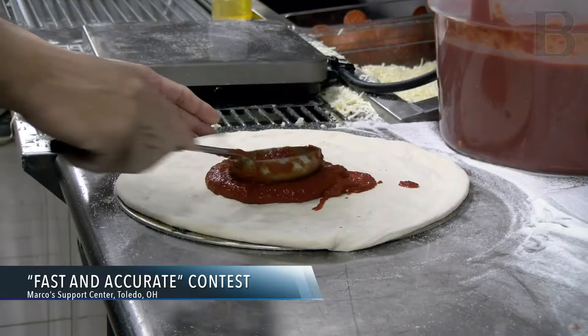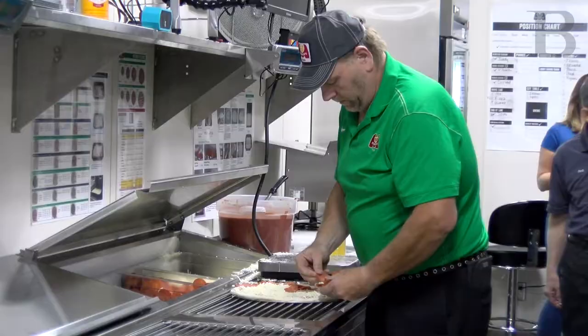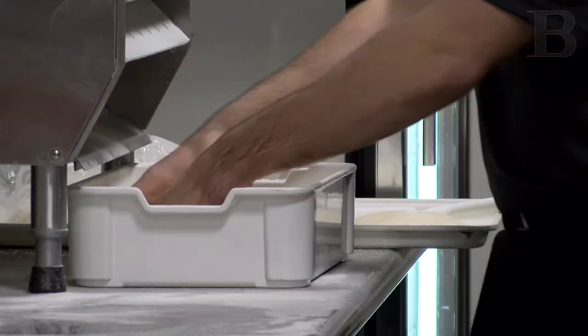What you're seeing here at Marco's Support Center is the contest to improve the service Marco's Pizza delivers. Franchise owner Tim Brown came up with a brilliant idea: a fast and accurate contest. They brought in the 10 fastest pizza makers in Marco's Pizza from around the country to make a large pepperoni pizza as fast and accurately as possible. More than 150 employees from all around the U.S. applied for the challenge.